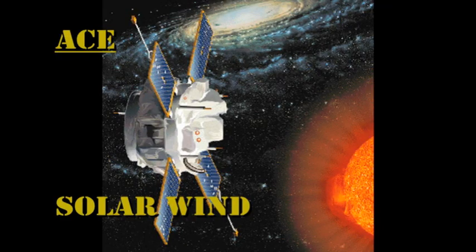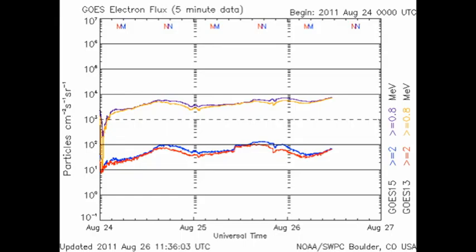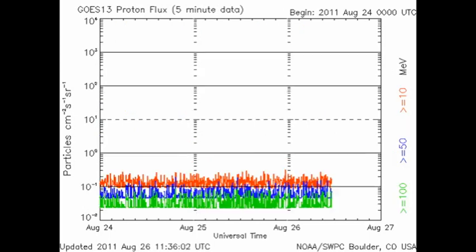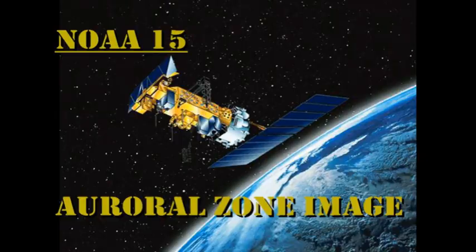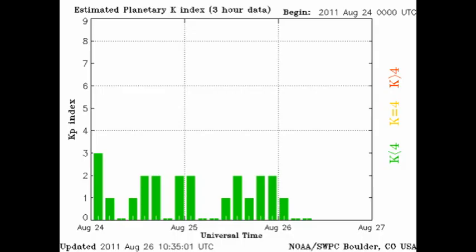Turning now to the solar wind using the ACE data. We can see that the temperature of the solar wind is relatively low but has remained constant. The solar wind speed has dropped a little over the last 24 hours, as we predicted. The density is changing quite a bit, but it has increased to an average of about one proton per cubic centimeter. The high-energy electron flux is steadily increasing, but we still have no proton events. The auroral zone looks very quiet, and the Kp index has been varying between 0 and 2.